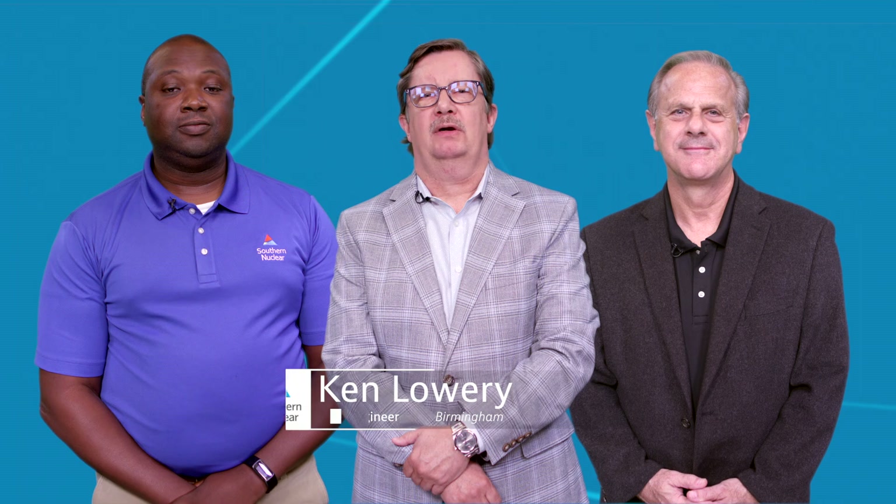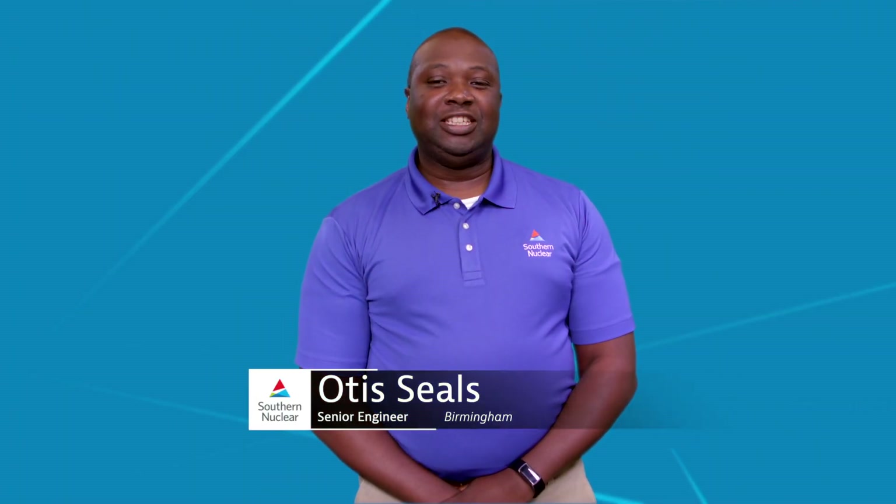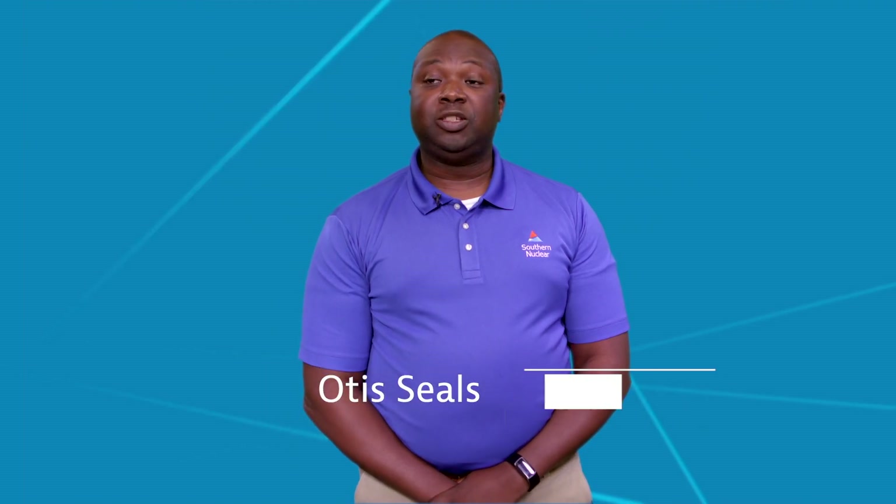I'm Ken Lowry and we're part of the team that worked together to develop and implement an online monitoring methodology that extends calibration frequencies of pressure transmitters and saves us millions of dollars each year in calibration costs. Implementation of the methodology doesn't require any plant modifications and allows us to reallocate valuable INC resources.